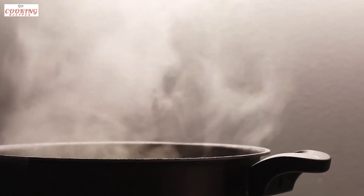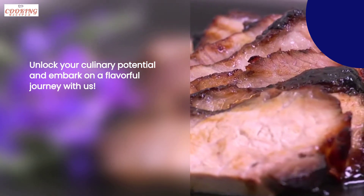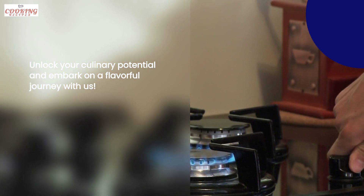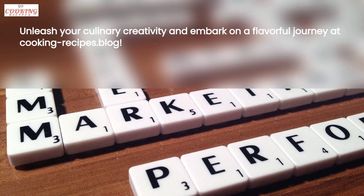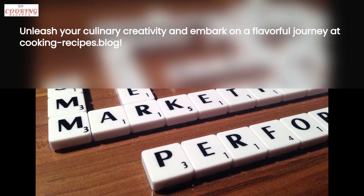In conclusion, if you're passionate about cooking and want to explore a world of healthy easy cooking recipes, look no further than our website. With clear instructions, high-quality videos, and a wide range of recipes, you'll never run out of ideas or inspiration. Remember, where every recipe tells a delicious story. Visit our website, www.cookingrecipes.blog, and start creating your own delicious stories today.